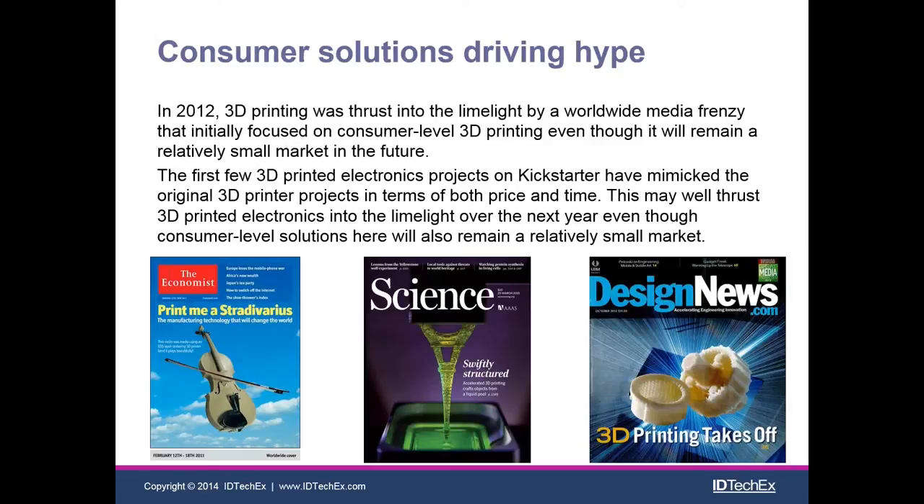Briefly on the economic side: in 3D printing in 2012, there was a massive media frenzy with front-page articles in Science Magazine, Design News, The Economist, and many other places, talking about how 3D printing was going to revolutionize everything — a third industrial revolution. This is quite likely to happen again in the context of 3D printed electronics, most likely within the next year, because so many new companies are bringing products to market. I don't think it will be quite the size of the 2012 frenzy, but it will be big enough to thrust many of these major players into the limelight, and many are already seeing major growth.